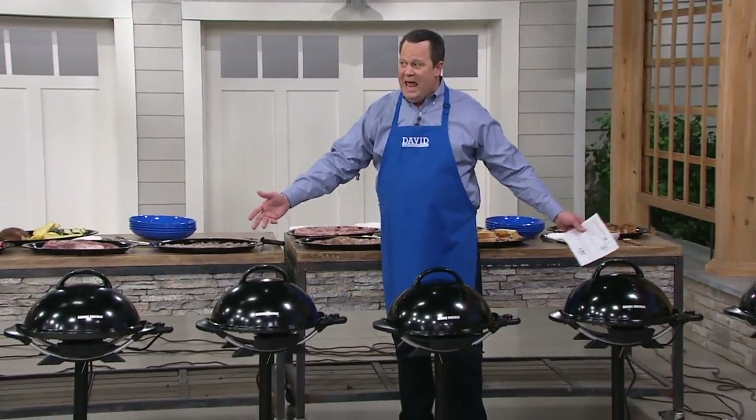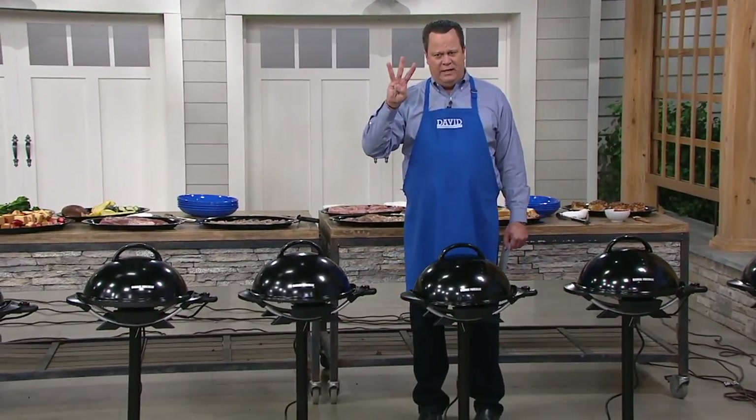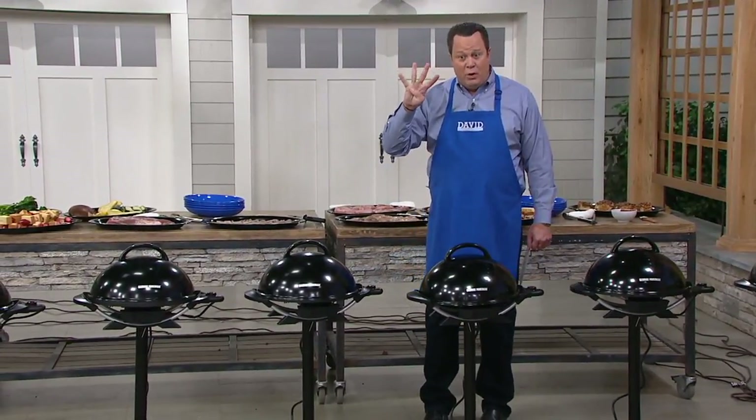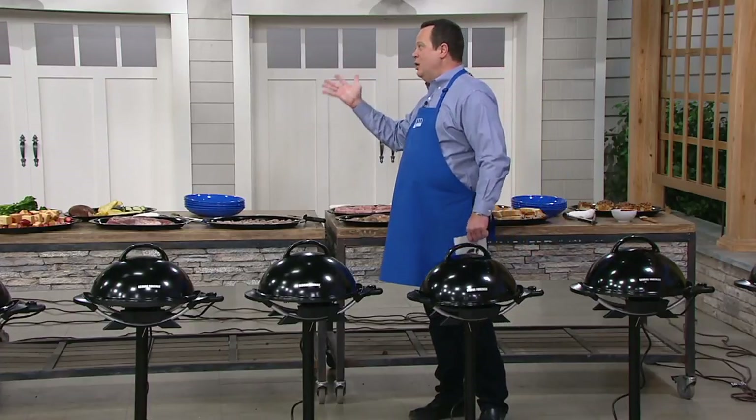Right in front of the garage are all of our indoor-outdoor grills from George Foreman. Sean, help me if I'm counting correctly — is this the third one day only? This is the fourth and final one day only. There were so many I lost track.